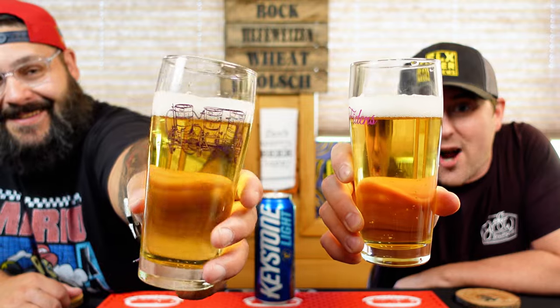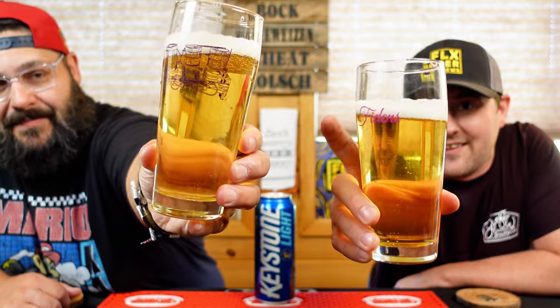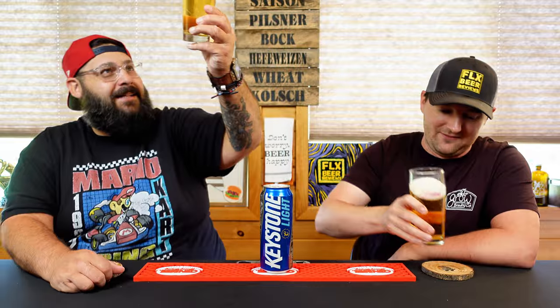That is golden straw colored, super clear and see-through, with carbonation bubbles rising. A little bottom finger's worth of head that's kind of dissipating — bright white foamy head. It looks like a bowling alley beer. Yeah, it looks like beer.